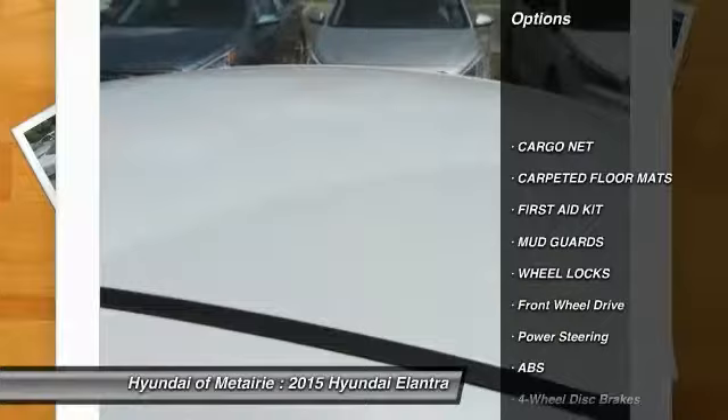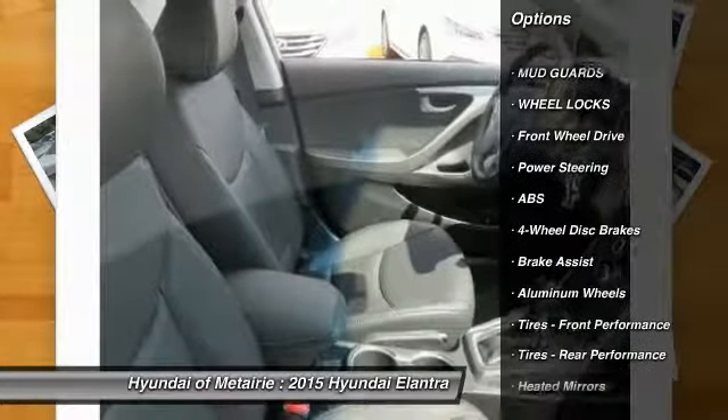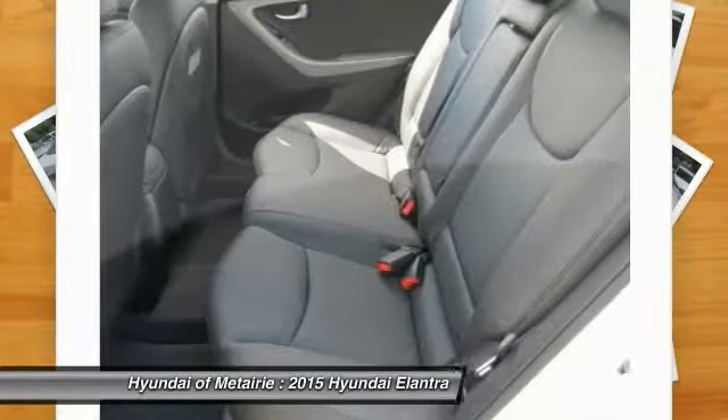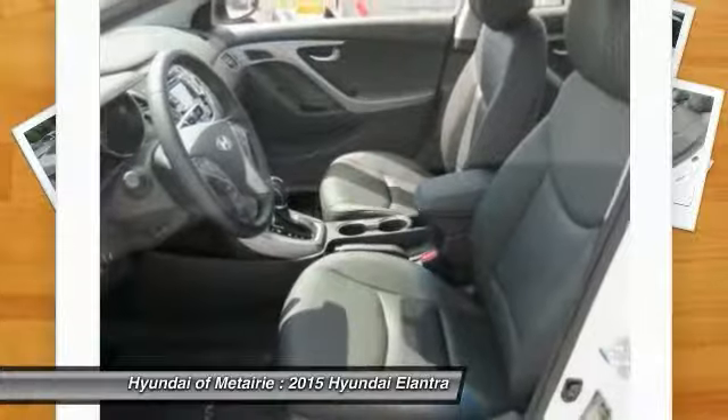Stability control. Traction control. Anti-lock braking system. Steering wheel audio controls. Air conditioning. Adjustable steering wheel. Power steering. Driver airbag. Aluminum wheels. Four-wheel disc brakes.